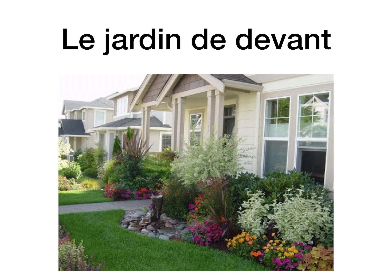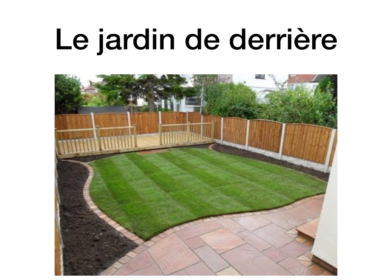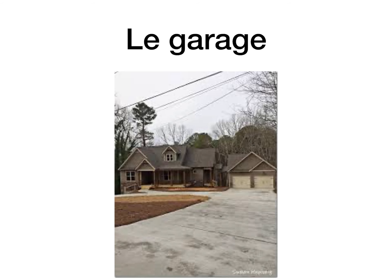Le jardin de devant is the front garden. Le jardin is the garden, and devant means in front. So le jardin de devant, the front garden. Le jardin de derrière, the back garden. Devant means front, derrière means behind.